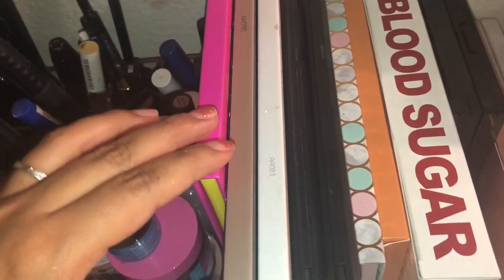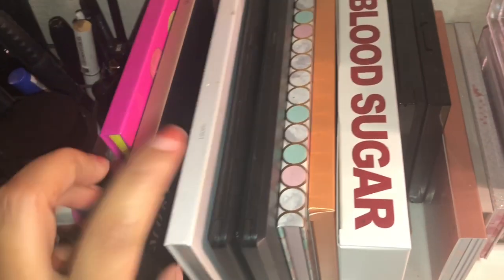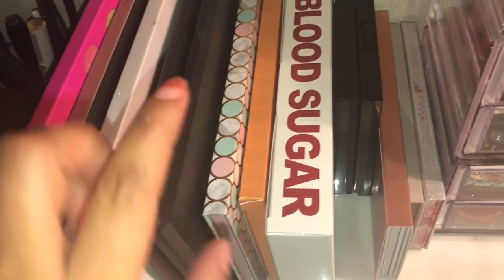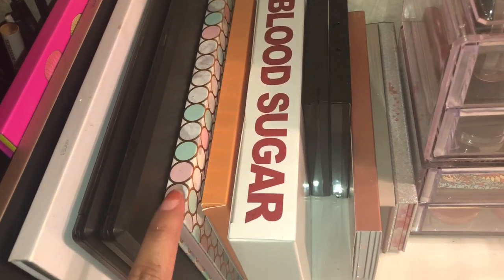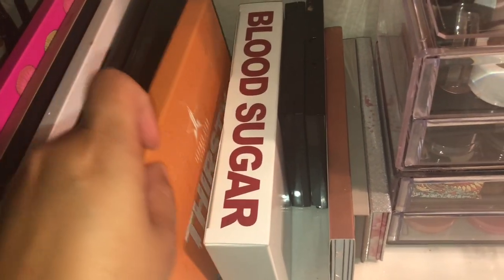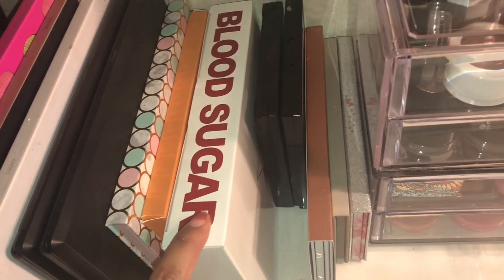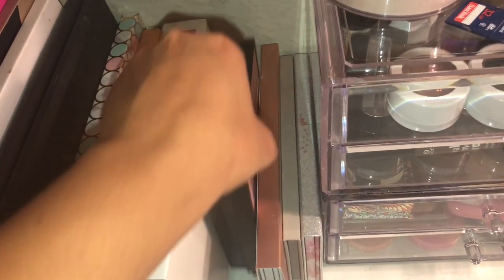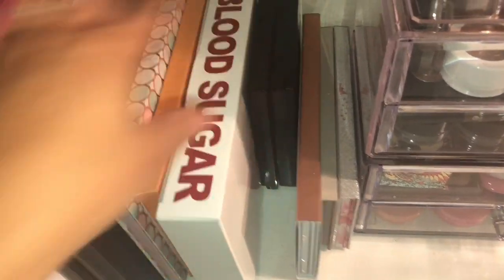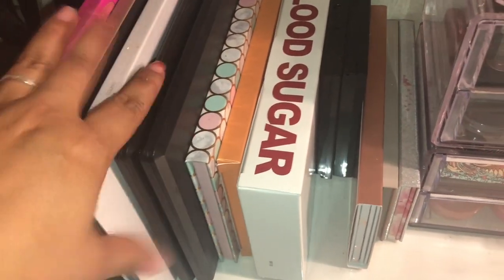And then over here I have some of my palettes. You guys already know which ones these are — this one's Juvia's Place, this one's the Morphe 24G Jaclyn Hill. This is the first one that she came out with, so it gets dirty very easily. These are Morphe — single eyeshadow Morphe — and they have two MAC ones. This one is the Thirsty Palette. I haven't made a video on that. The Blood Sugar. And then this is a Sephora Collection one, and this one's a Profusion one. I do like to put my palettes by size — by tallness.